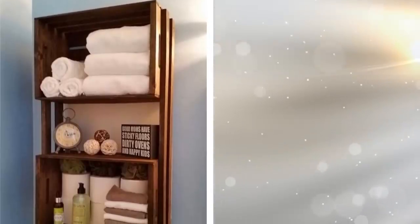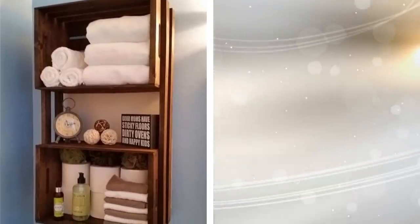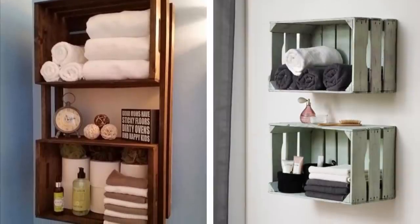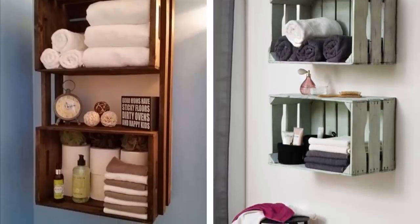1. Add Old Wooden Crates. Not only are these wooden crates beautiful to look at, but they also give your bathroom a vintage look. Plus, they are meant to help you store stuff like extra towels and tissues, so it's an easy upgrade without the need to break your wallet.